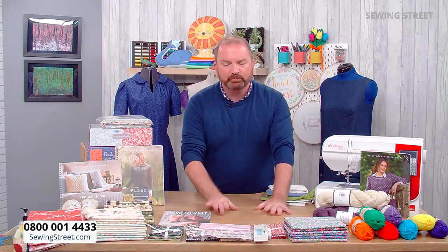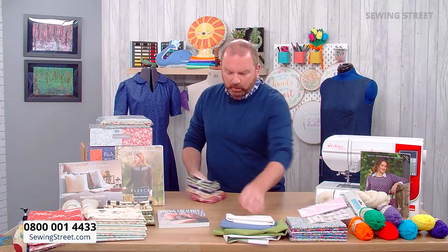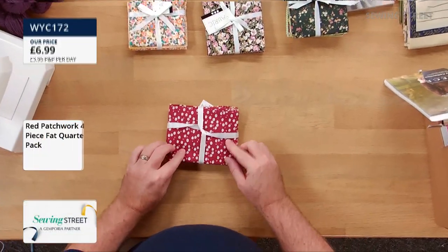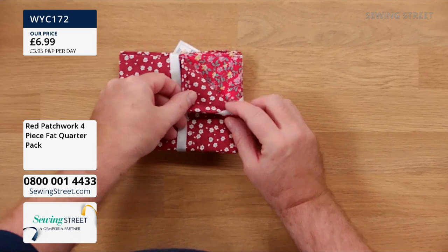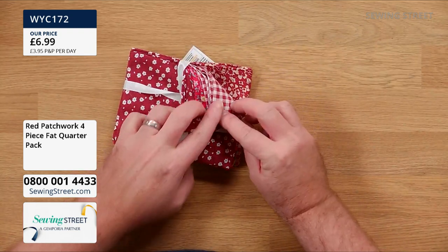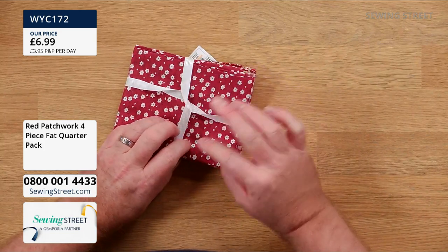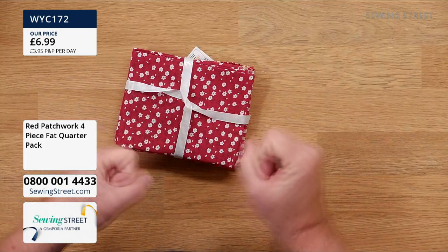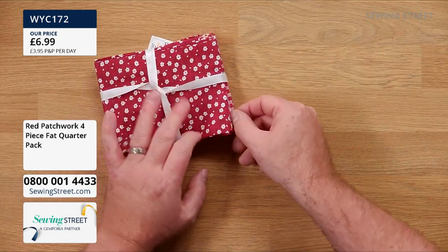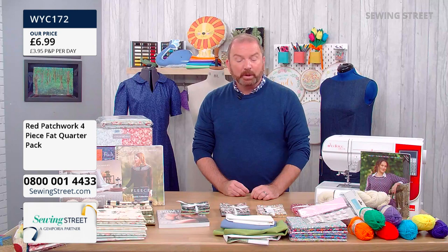We've got some lovely colour-themed fat quarter packs. Starting with the red — really gorgeous, 100% cotton, four fat quarters for £6.99 — amazing value. This is a lovely collection of barn reds — that sort of madder brownish red — with beautiful creams and a nice little floral. You're getting four fat quarters, so that's a metre of fabric in a lovely bundle for £6.99.